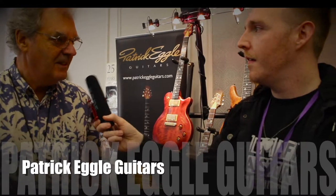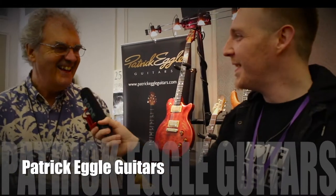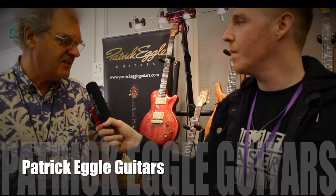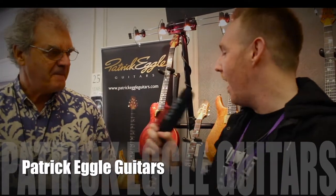We're renowned as one of the British — it's given us 26 years of solid experience of making guitars. How are they made?